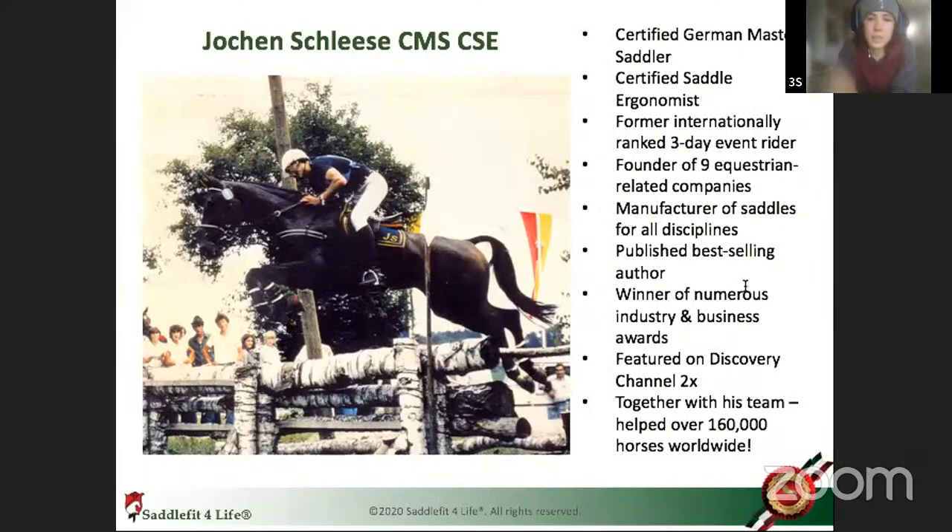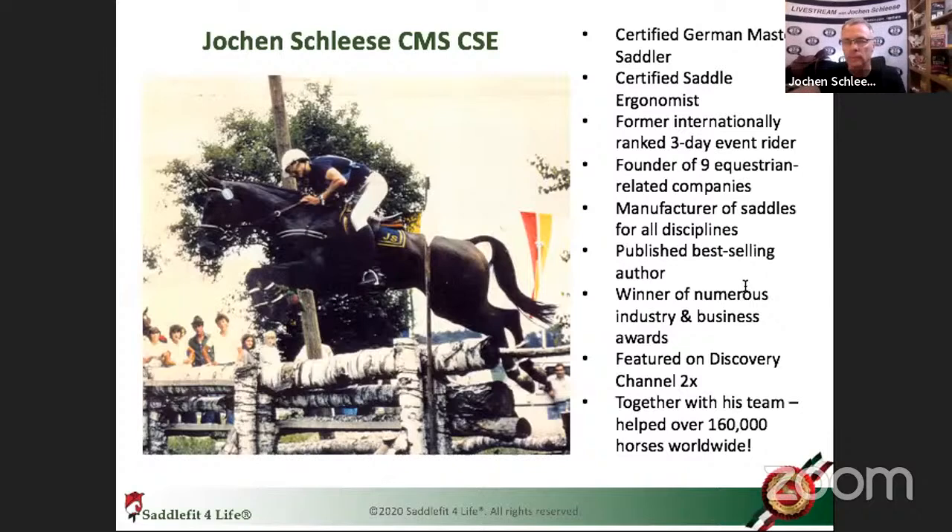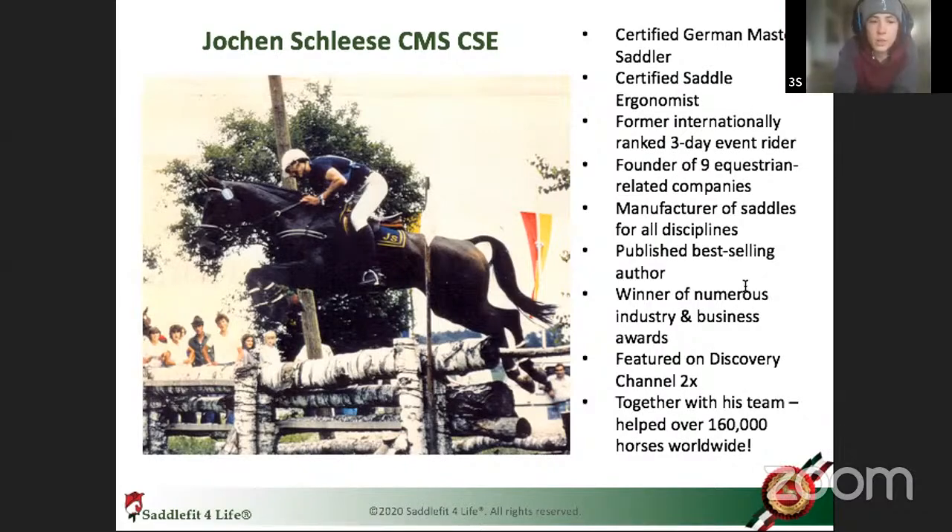Hi everyone, welcome back to another saddle fit talk with Jochen Schlesa from Schlesa Saddlery. Today we're going to be talking about saddle fit issues in modern horse sports, even at the upper levels, and pain behaviors and other issues that we see. We only have half an hour so we're going to jump right into it.